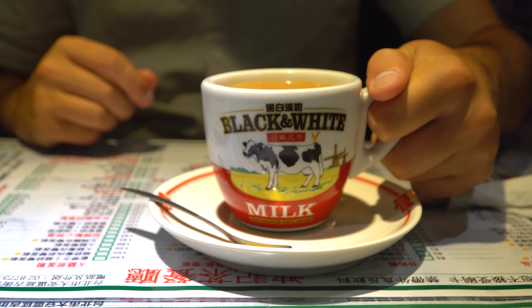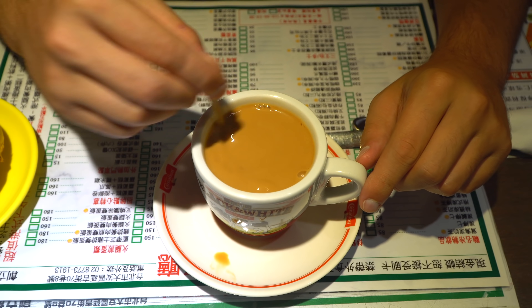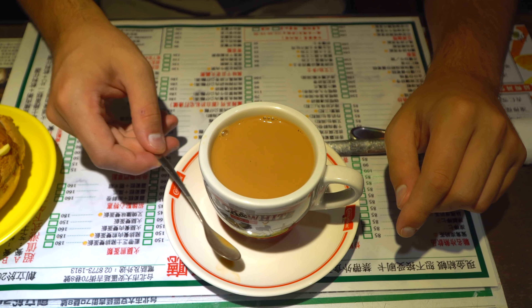Milk tea is super popular in Hong Kong — it kind of originates from the colonial period where the British put milk in their tea. Hong Kongers then used condensed milk in their black tea, and now you can find it everywhere. It is strong and creamy from that condensed milk — I love it. It just feels like we're in Hong Kong.